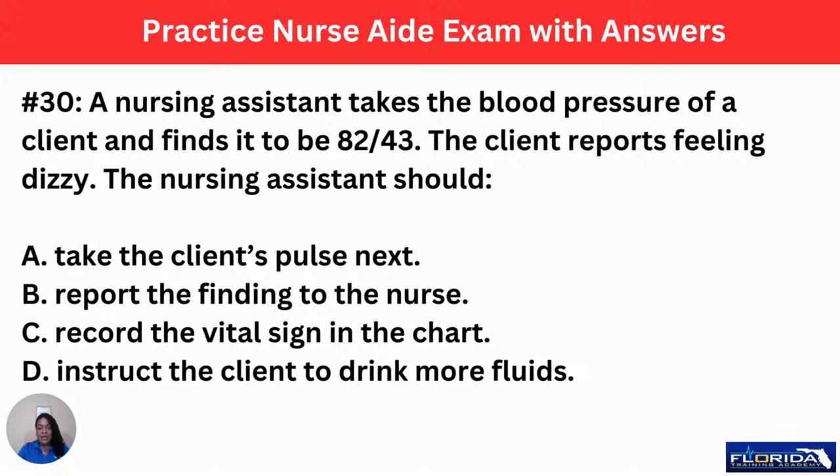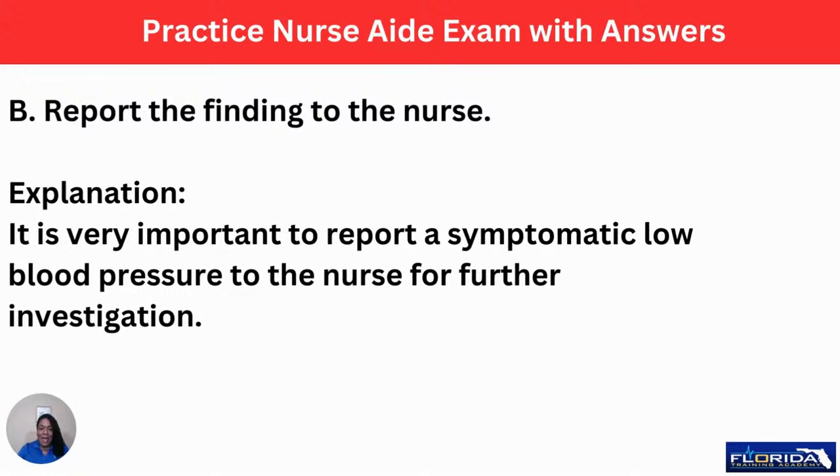Number 30: a nursing assistant takes the blood pressure of a client and finds it to be 82 over 43. The client reports feeling dizzy. The nursing assistant should: A, take the client's pulse next. B, report the finding to the nurse. C, record the vital sign in the chart. Or D, instruct the client to drink more fluids. If you said B, report the finding to the nurse, you're absolutely correct. It's very important to report a symptomatic low blood pressure to the nurse for further investigation. The patient was dizzy — that's the symptom. Once you notify the nurse, that's when you can get those other vital signs.